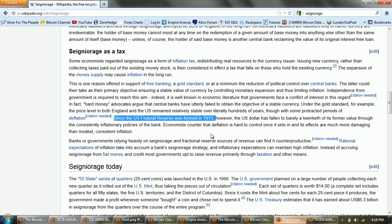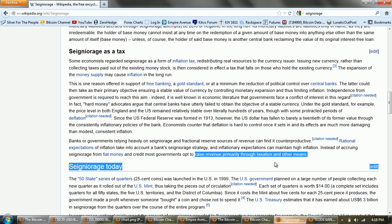Economists counter that deflation is hard to control once it sets in, and its effects are much more damaging than modest, consistent inflation. The more cynical among us would say that central banks have completely succeeded in obtaining their objective of an unstable currency — because that's the reason they were created. Under the gold standard, the price level in both England and the U.S. remained relatively stable over literally hundreds of years. Since the U.S. Federal Reserve formed in 1913, the U.S. dollar has fallen to barely a twentieth of its former value through consistently inflationary policies. The most popular currency is going to have the most profitable seigniorage — that's obviously going to be the U.S. dollar with the petrodollar standard currently in place.